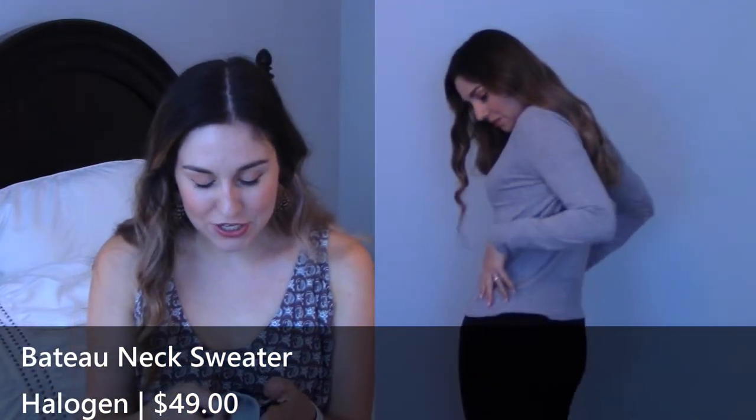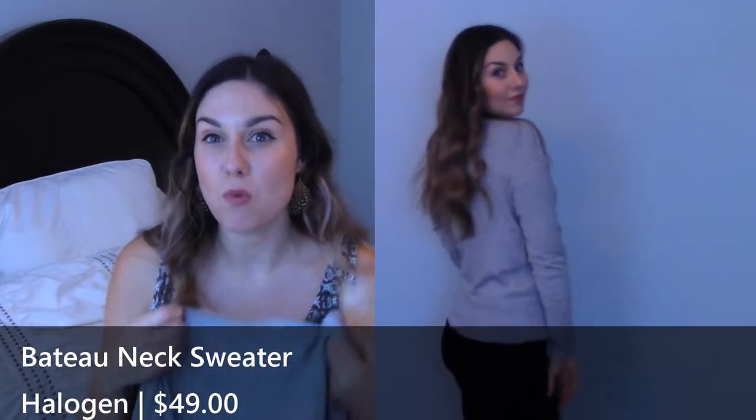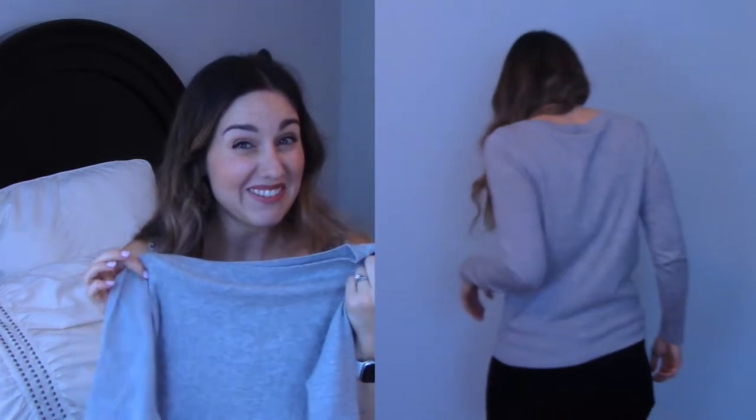It is so simple and just cut really well. I love the bateau neck — it does show a little bit more, but it's not such a wide one that you have to worry about pulling down your bra straps at all. It honestly feels like cashmere, and it's cotton, so I'm always into stuff feeling more expensive than it is. Let me know if you think it's worth doing $50. It's super cute.